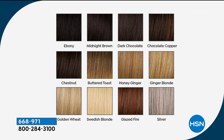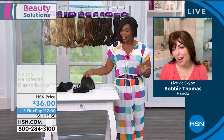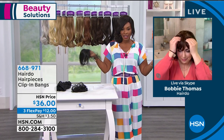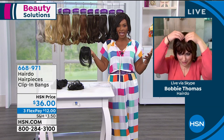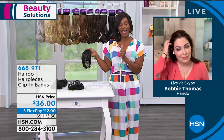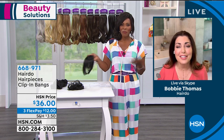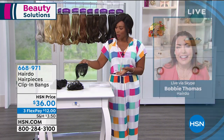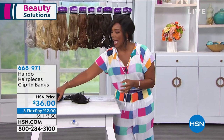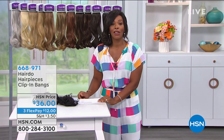If there was one single easy, quick way to change your look, it's with bangs — and it's a no-commitment change. $36, three FlexPay — really beautiful, soft quality hair that I know you're going to love. Bobby, thank you so much for joining us. So we had the bangs, the poof, and the 12 or 16-inch long extension. You can enjoy those whichever way you decide to go, but we've got more for you this hour.